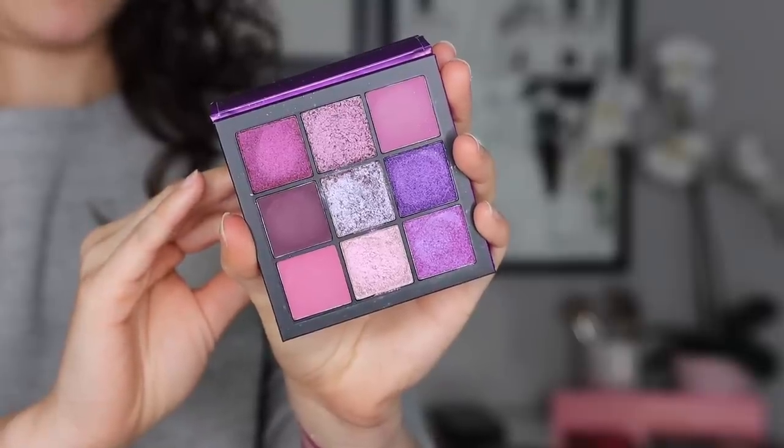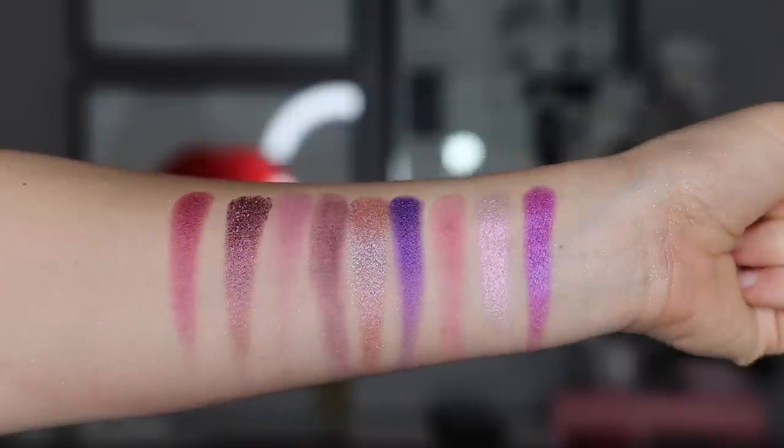Number 13 is the purple palette I like a little bit more — this is the Amethyst Obsessions, an older palette from one of the original releases. I much prefer the colors in here when it comes to purples. However, these colors aren't that pigmented — they definitely take a lot of building up to show up on your eyes. It's ranking higher than the Purple Haze because the color selection is better. Once you're there, your look is going to be stunning, but just know it's going to take a little bit of extra blending and building.